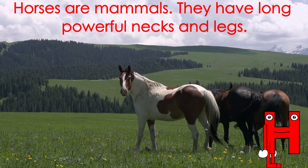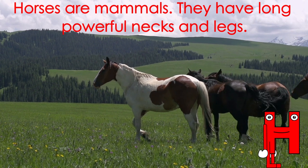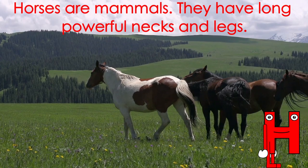Letter H starts the word horse. Horses are mammals. They have long, powerful necks and legs.